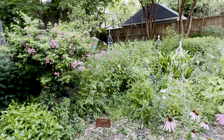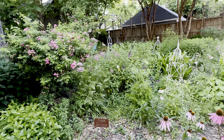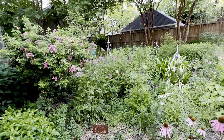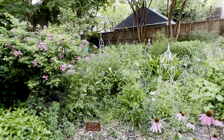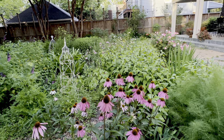Hey everybody, this is Jo. I'm here in Houston. I'm in zone 9B — it used to be 9A but they've updated their charts. So now I'm in 9B and I'm going to show you a bit of my garden here in the middle of April.